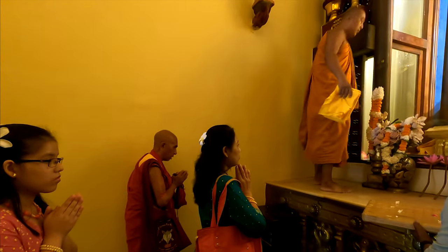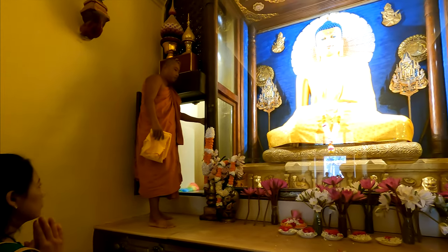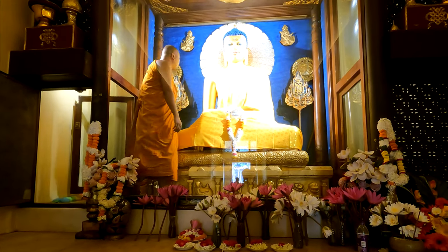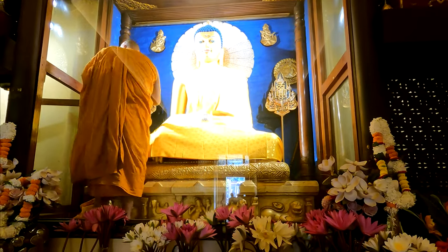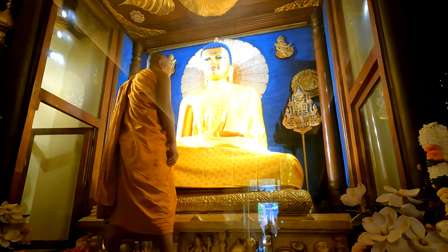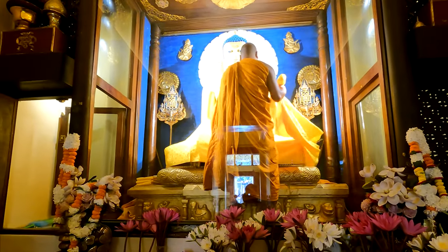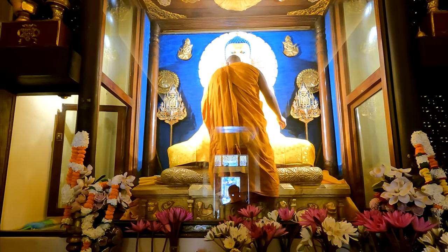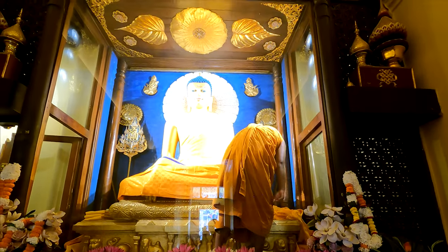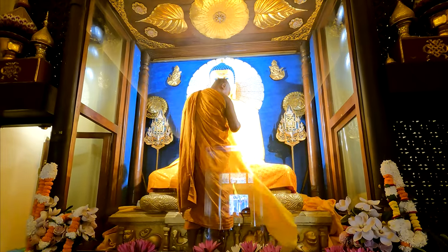Donating a robe is seen as one of the most holy donations that a Buddhist can do. The Buddha himself established a procedure for giving and receiving cloth to make robes. In the month following the end of Vasa, gifts of cloth may be given to a Sangha or community of monastics, but not to individual monks or nuns. Usually two monks are designated to accept cloth for the entire Sangha. The cloth must be given freely and spontaneously, and monastics may not ask for cloth or even hint that they could use some.